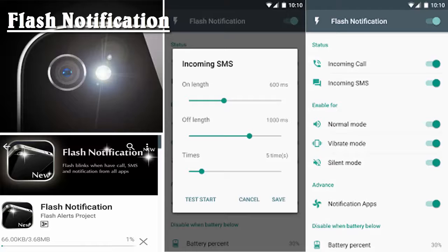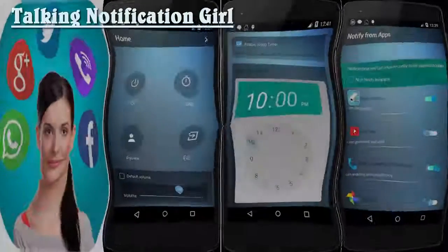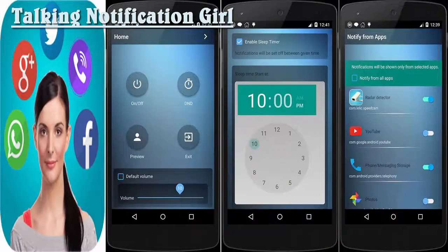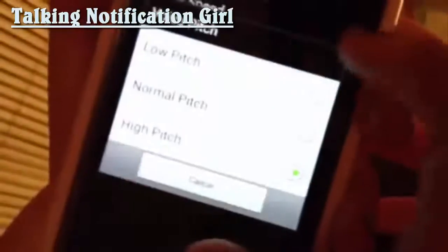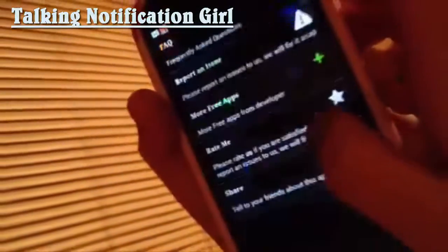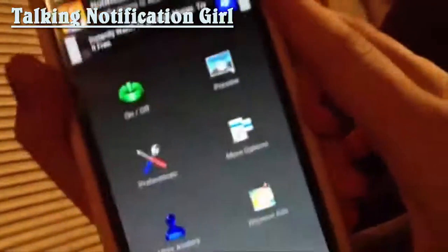You can change the light alert speed and even stop it with the volume or power button. Talking Notification Girl is a one-of-a-kind notification app which announces notifications like emails, SMS, calls, IMs, and other alerts the way you want. There is an option to read out notifications for your priority configuration. It uses your phone's built-in text-to-speech engine, so you can customize its voice directly from the settings.